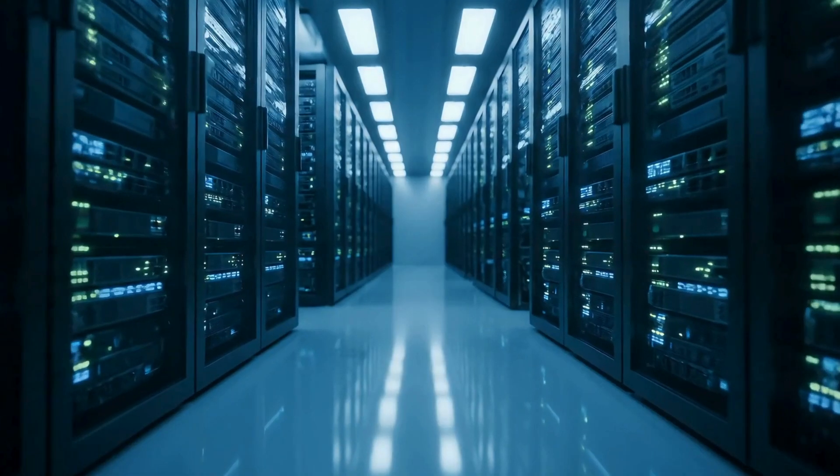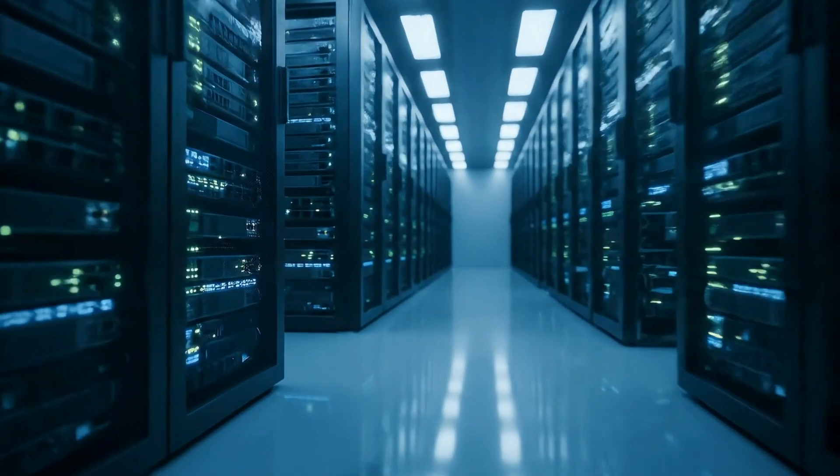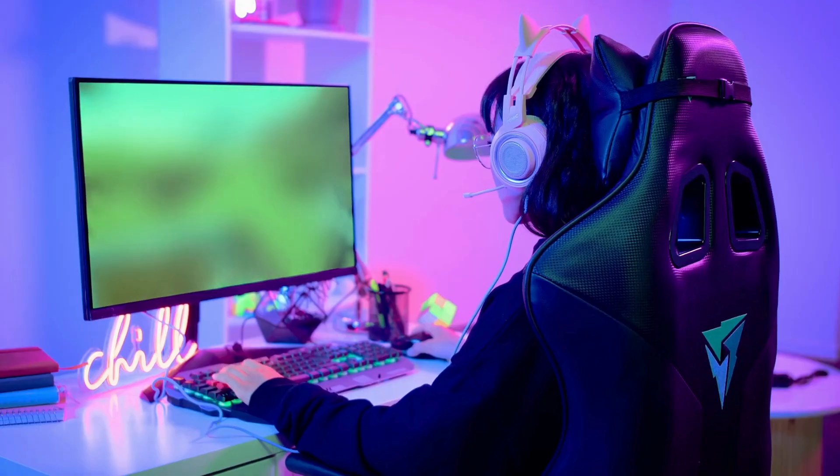Before we dive into the deal, let's quickly break down what VPS hosting is. VPS, or Virtual Private Server, is like having your own slice of a super powerful server, giving you more speed, reliability, and full control over your website — perfect for growing websites, apps, or even game servers.